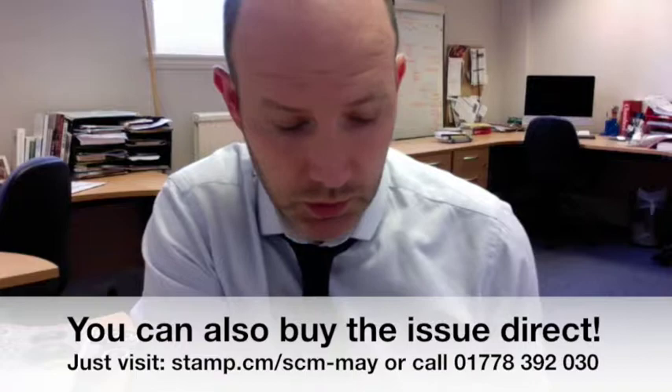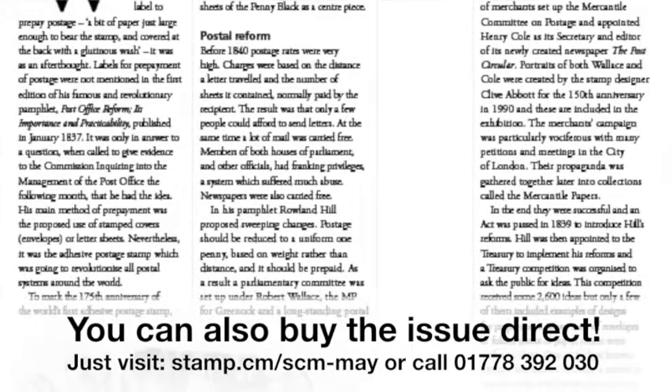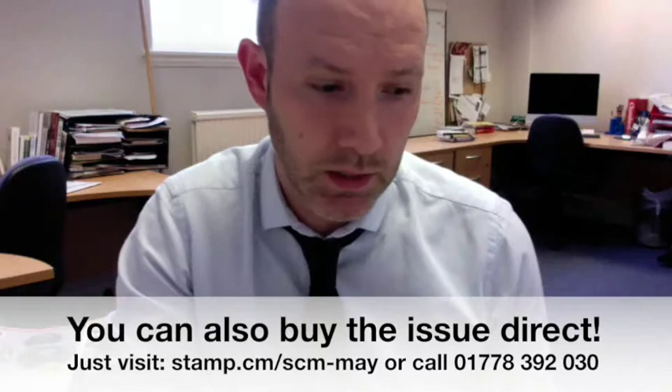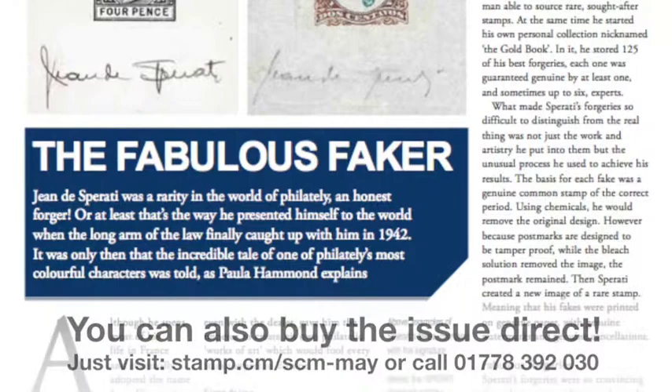We've also got an article on the Penny Black from Douglas Muir, the senior curator at the British Postal Museum and Archive, which coincides with an exhibition they're running at the same time as the show at the Business Design Centre. And another group of features on the British Library and the Sporati forgeries - the Sporati printing press is also going to be at the show, so you can see how this famous forger produced forgeries and tricked a lot of people into thinking they were the real deal.